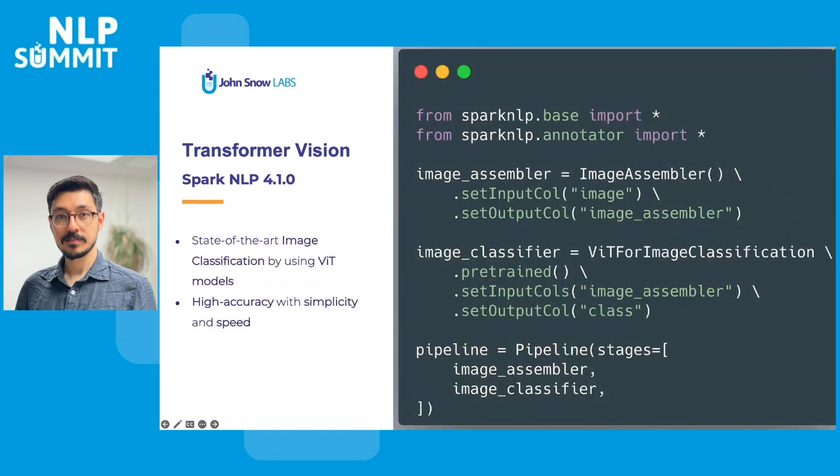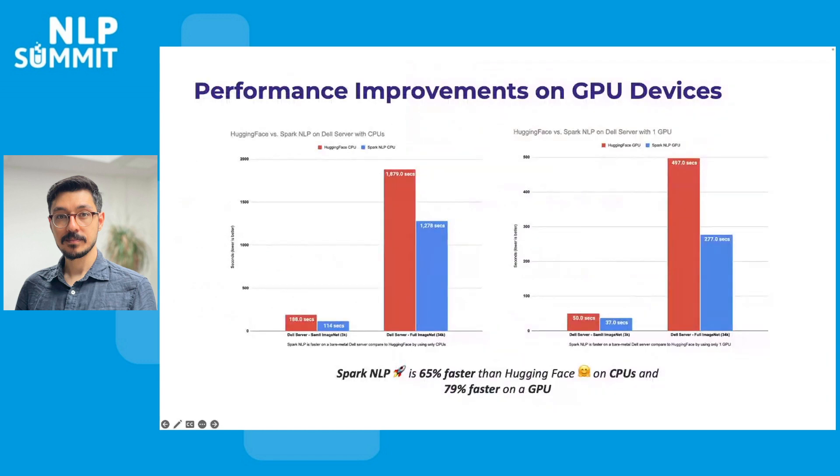In Spark NLP 4.1, we introduced support for Vision Transformer for the state-of-the-art image classification task — the first feature for computer vision tasks ever released in Spark NLP. And as always, we made sure it's both easy to use and production ready. Spark NLP performs better than other Python libraries offering the same feature even on a single machine. Spark NLP is 65% faster than Hugging Face on CPUs and almost 80% faster on a GPU in a single machine.